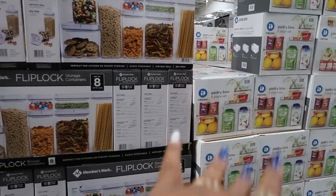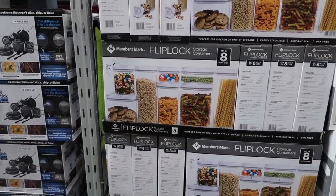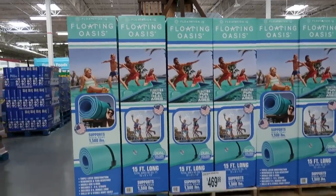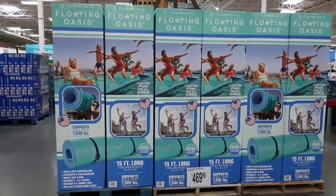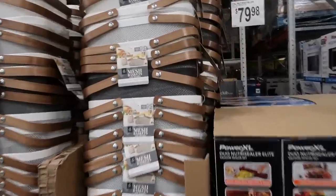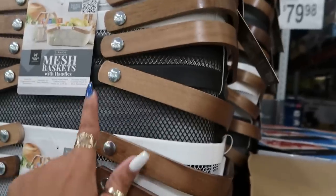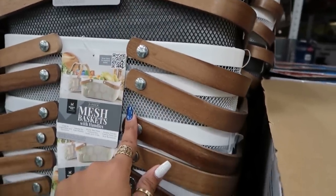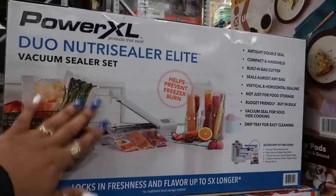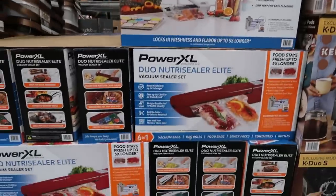There's a piece flip canister for $29.98. The Floating Oasis is $4.69 for 15 feet long. These mesh baskets are $25 — I like the wood handle, comes in black or white and it's a two-pack. The PowerXL Sealer Elite is $80, airtight double seal.